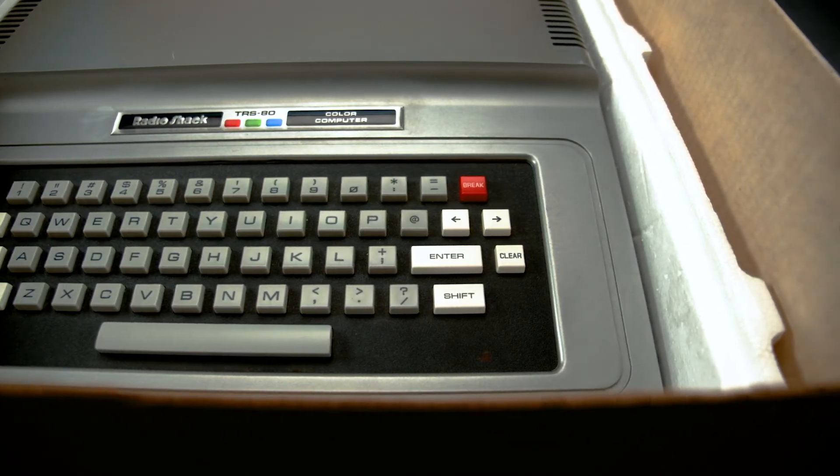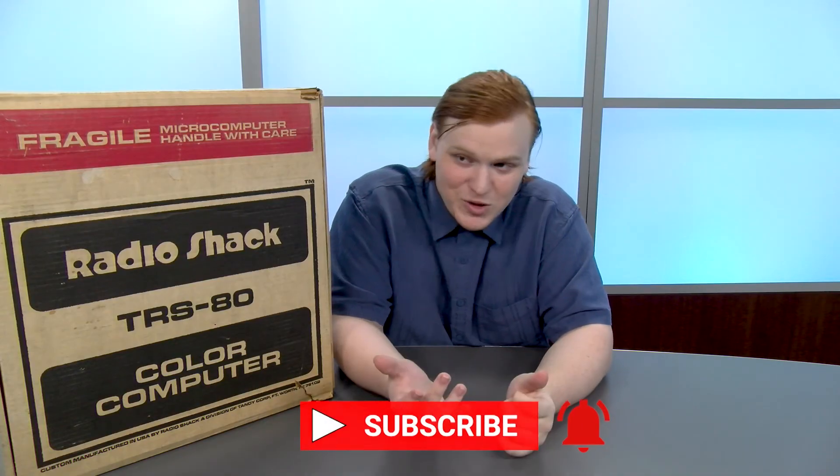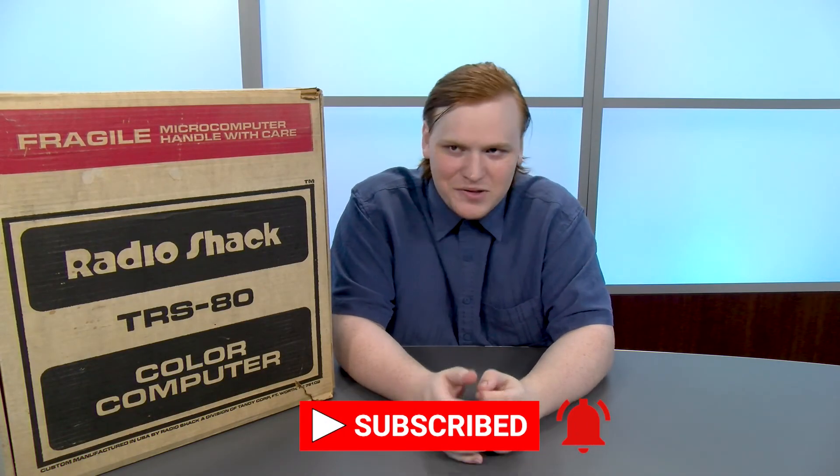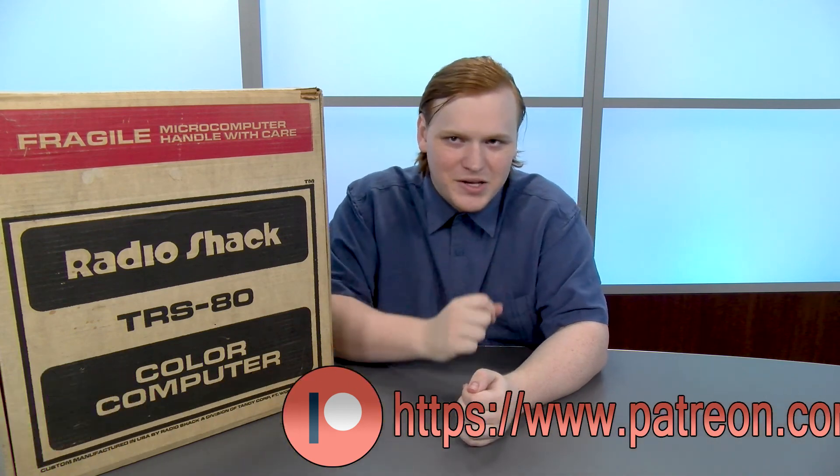Well, that's all we have today for our first video celebrating Septandy 2020. We've got some great videos in the works for you guys. Be sure to subscribe so you don't miss our look at the Color Computer 2, for example. And of course, join our Discord server so you can talk about your fond memories of this computer with me and all the other nerds there. And if you'd like to help support us financially, you can do so by supporting us on Patreon, and you get access to videos like this one early. We'll see you guys next time.